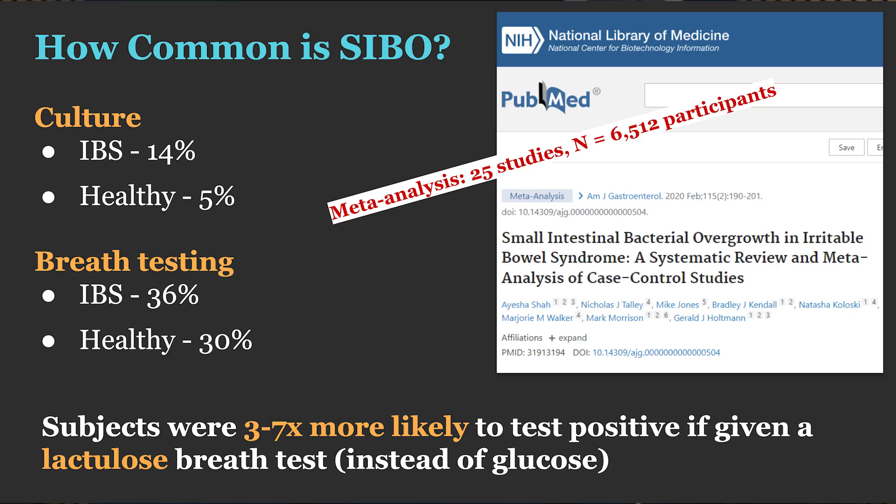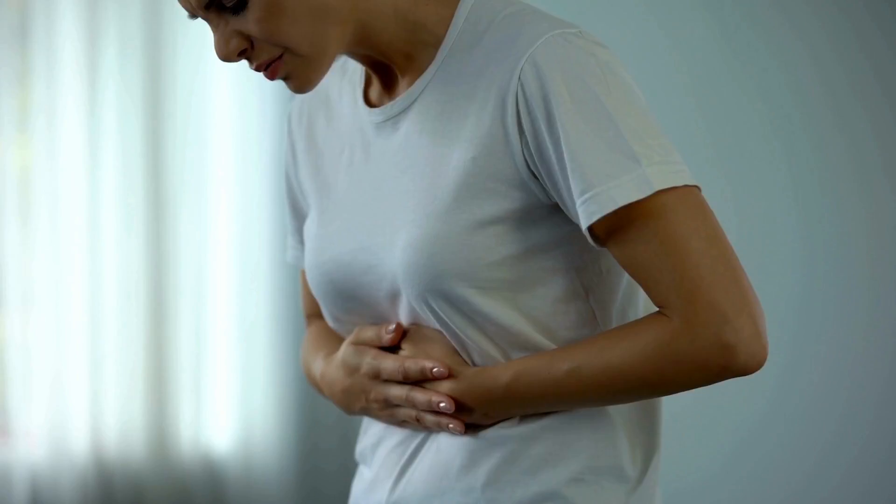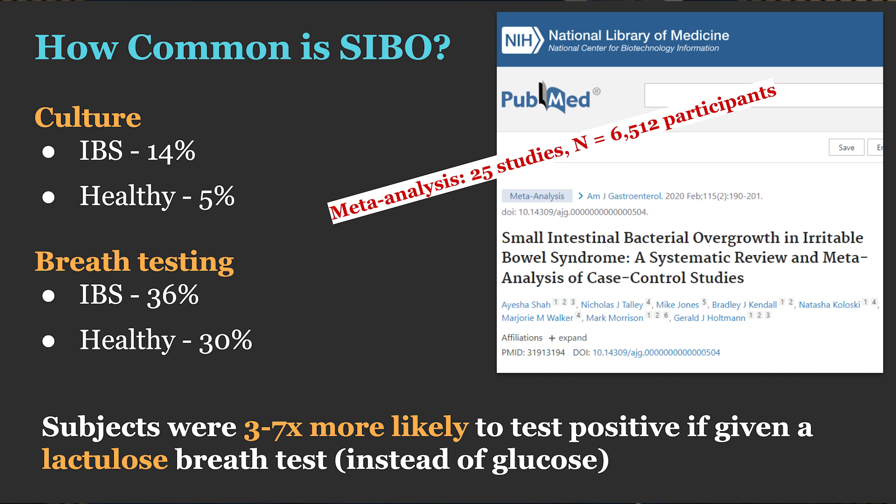Let me make this case. A 2020 meta-analysis looked at 25 studies, across which 6,500 patients were examined — some with symptoms, some healthy controls. It's really important that we determine how accurate a test is at discriminating someone with symptoms from a healthy control, because if not, almost everyone you test has the thing, making it an inaccurate test. This is why studies like this meta-analysis are performed — to see the summary across 25 individual trials.